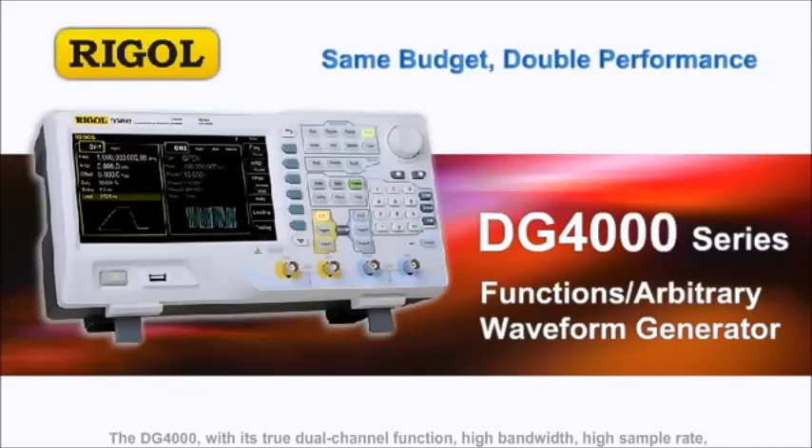The DG-4000, with its true dual-channel function, high bandwidth, high sample rate, and low distortion, brings an entirely new test and measurement experience.